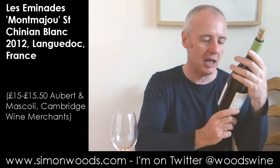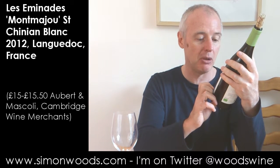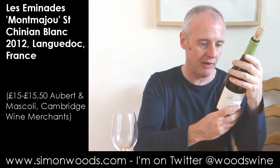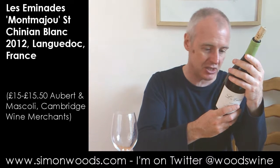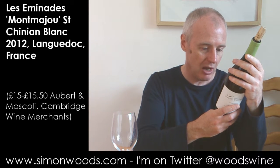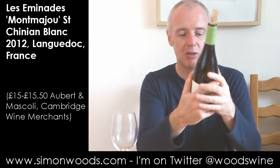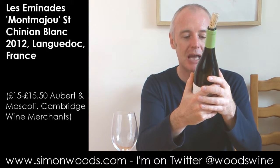Hi there, Simon from SimonWoods.com. The wine today is Les Éminades Montmangeau Saint-Chinien Blanc 2012. Les Éminades is the name of the cuvée or the wine. Mise en bouteille au domaine Patricia et Luc Bertoni. Les Éminades.fr is the website, so Les Éminades must be the producer. Made from Grenache Blanc and Marsan.